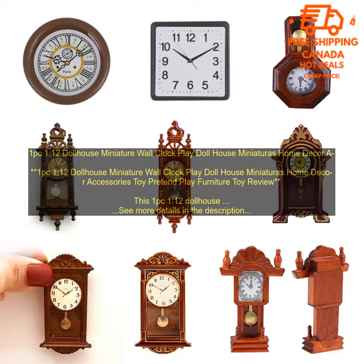This 1:12 Dollhouse Miniature Wall Clock is a great addition to any dollhouse. It is made of high quality plastic and is painted in a realistic finish. The clock has a working pendulum and ticks audibly. It is also battery operated, so you don't have to worry about winding it.